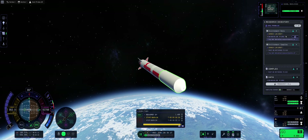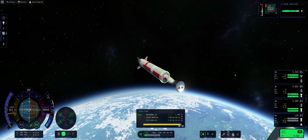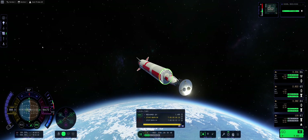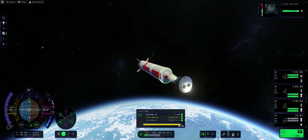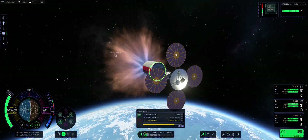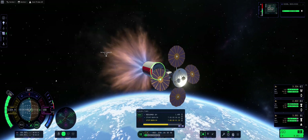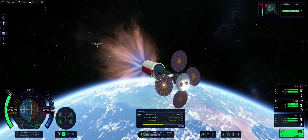We get a roughly 100 by 100 km orbit. Let's point the rocket prograde, ditch the fairing, and light up that candle. We have about 30 seconds, so let's extend the solar panels. This will be mostly completed on the Poodle engine — turning on the solar panels, look how beautiful it looks.